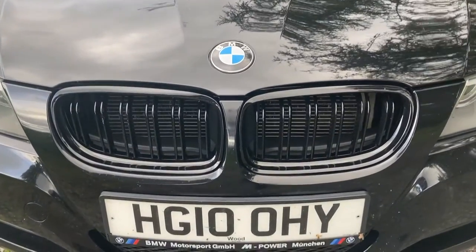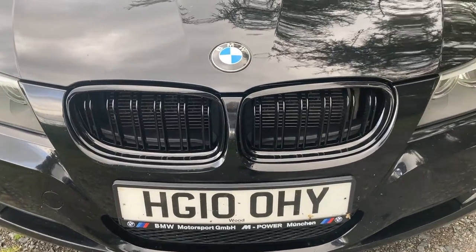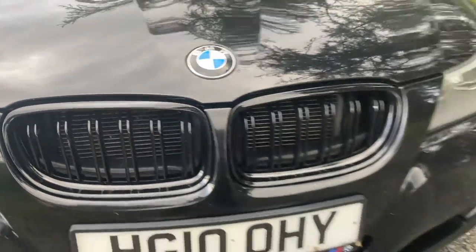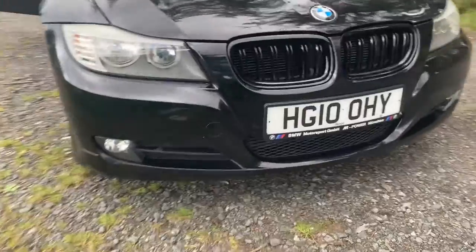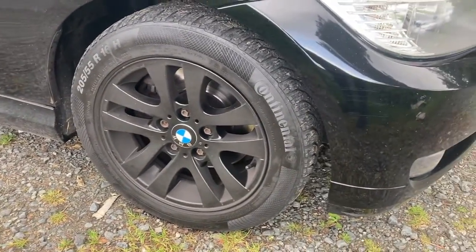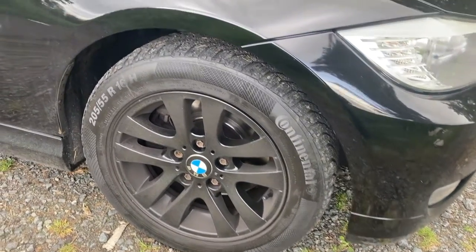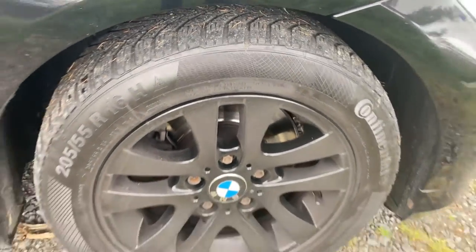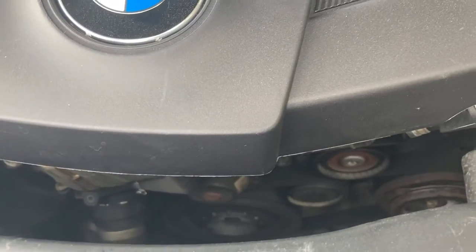I have changed a few things on this SE Business Edition model. First, the chrome grills were swapped for these double-slatted gloss black grills, which I think look really mean. We're now running on winter tyres — these are BMW alloys from a lower-spec 3 Series, repainted, fitted with Continental winter tyres which are performing fantastically in the cold, wet conditions.